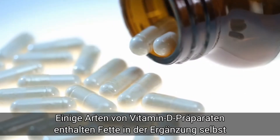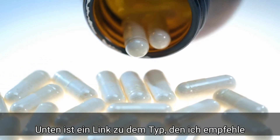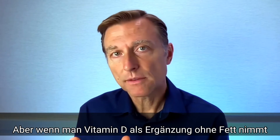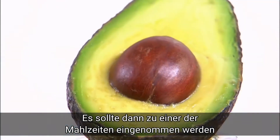Now, there are vitamin D supplements that already contain fat within the supplement itself. I'll put a link down below of one that I recommend. But if you're going to take vitamin D as a supplement without the fat, consume your vitamin D with a meal. But make sure there's some fat.